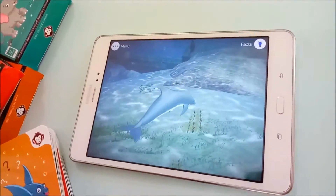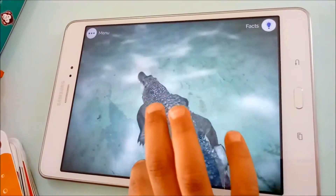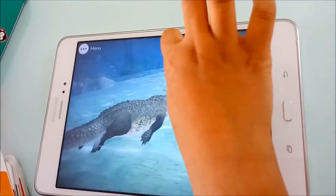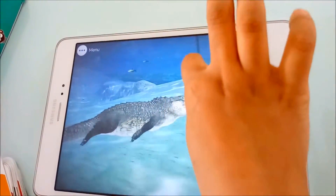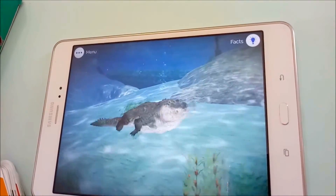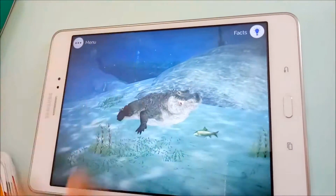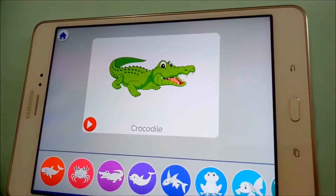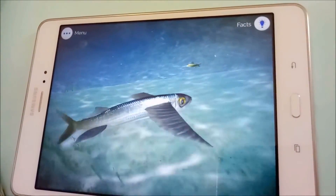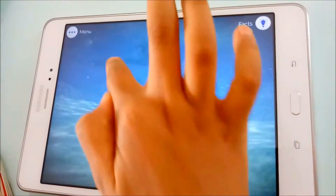Dolphin! Crocodile! Look at that, look at that! What is that? I want to see flying fish. Flying fish! Flying fish, flying fish. Aww, she's not flying.